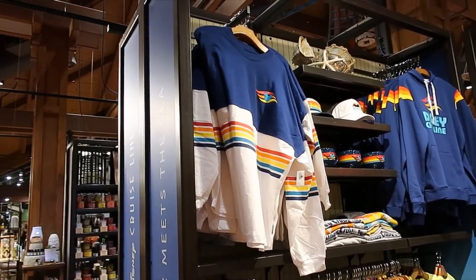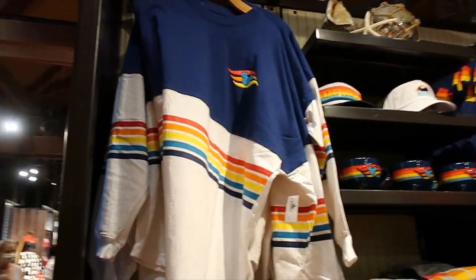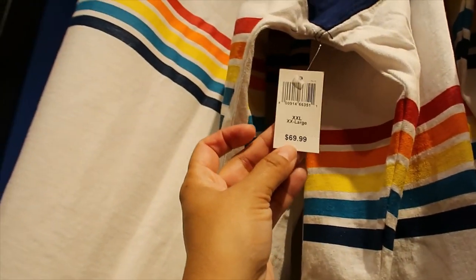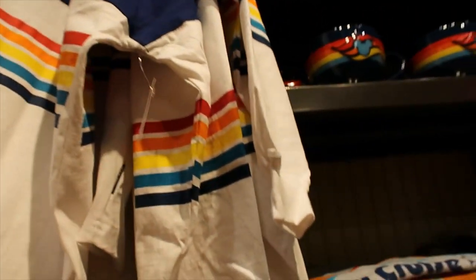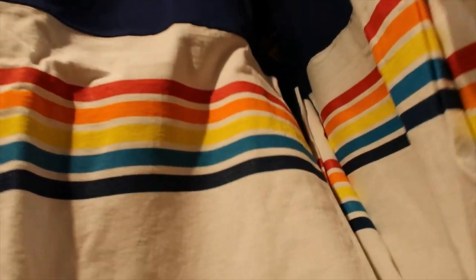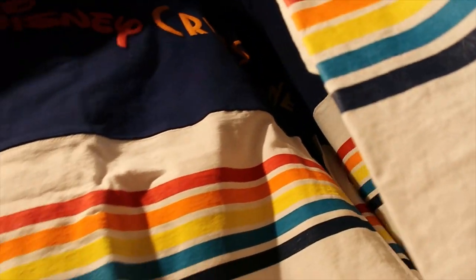I don't even know where to start, but I think I'm going to start here with the spirit jersey because I'm loving the colors. Let me see the price — $69.99. Look at this beauty. And let's look at the back — it says Disney Cruise Line. That's so pretty.